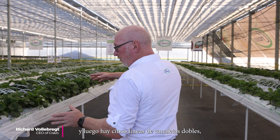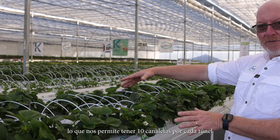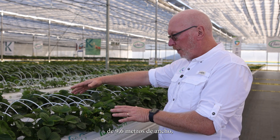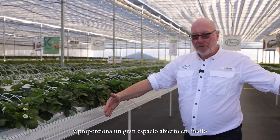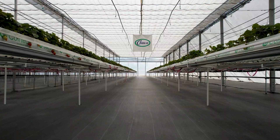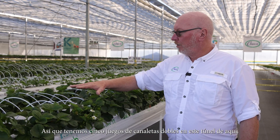In this first house, we have a big open space in the middle, and then there are five rows of double gutters supported with net in between. This allows us to have 10 gutters per 9.6 meter wide house and provides a big open space in the middle for a tractor to go down for automatic spraying. So we're getting five sets of double gutters in this house.